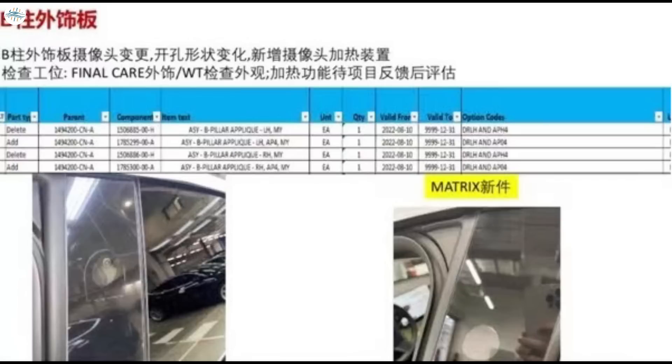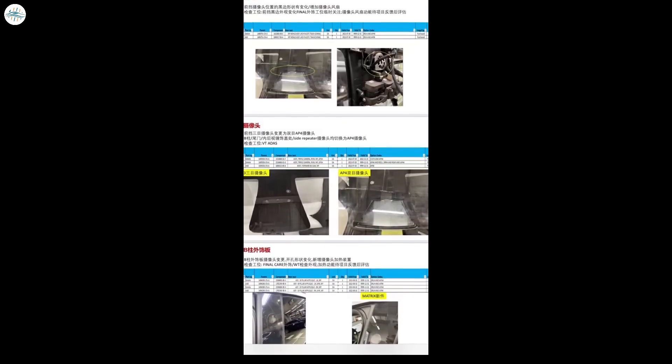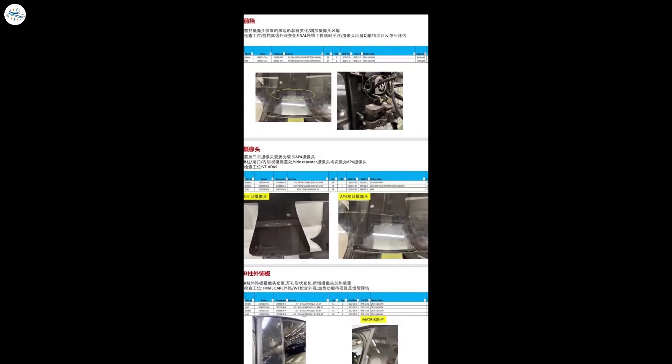Along with being upgraded to Autopilot 4 cameras, the B-pillar is also getting a new heating device, which will presumably help prevent the camera from being obscured when the B-pillar fogs up — something which frequently happens, particularly in colder weather. The shape of the holes surrounding the camera has also changed from an oblong shape to a more circular shape. The document does not reveal when to expect an announcement of Hardware 4 or when it will be added to production lines; the only dates included are June 10, July 30, and August 10, 2022, under the column labeled 'valid from,' suggesting Tesla could have been testing this new setup since those dates.